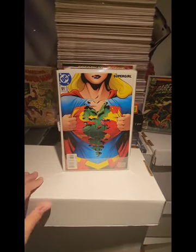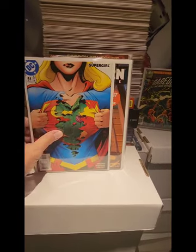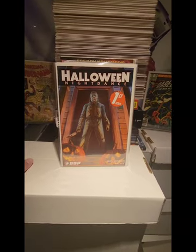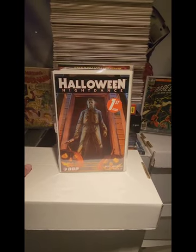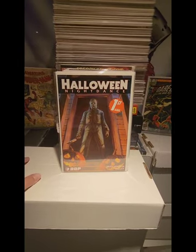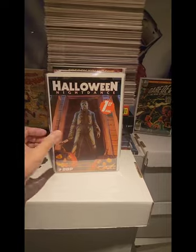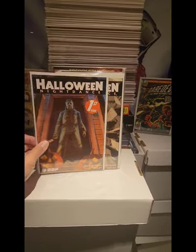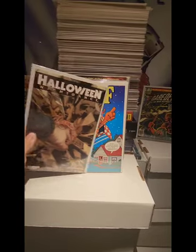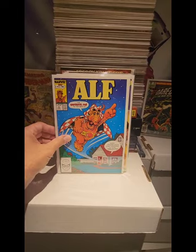I thought this cover was pretty cool — Supergirl number 51, also $1.00. And we have Halloween Night Dance by DDP Comics, which is Devil's Due. I believe this is probably a little print, but again this was $1.00. And we also got number 2. We also have Alf number 4, got this one for $1.00.